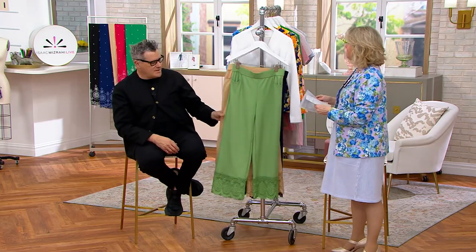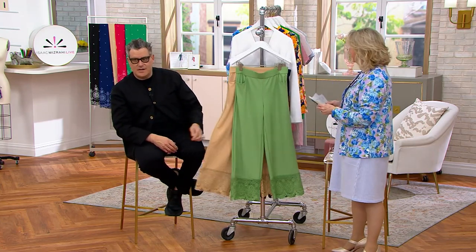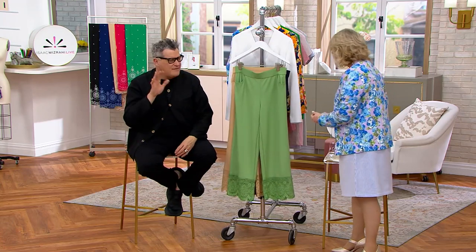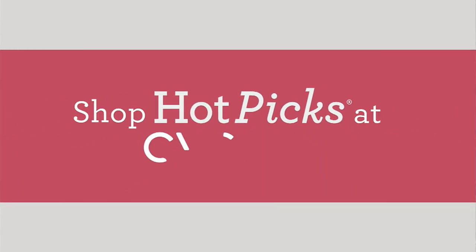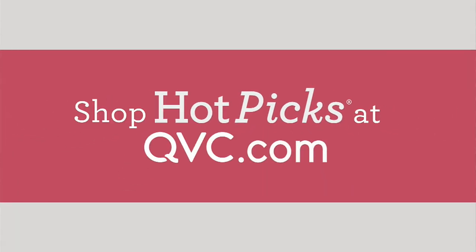I love these pants. If you can get them in either the biscotti or the green, I would do it — it's so useful at that great value which goes away at the end of the hour. We are going to keep these pants here and already the orders are coming in.